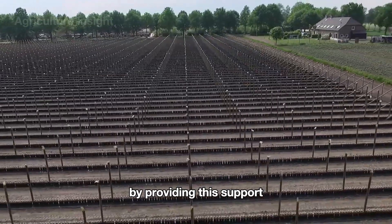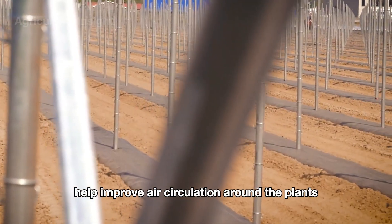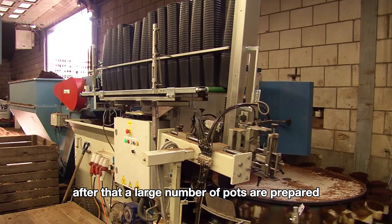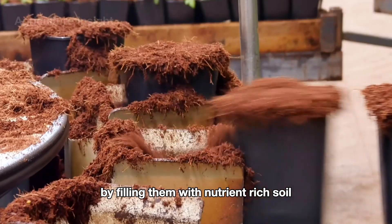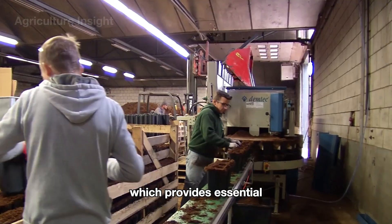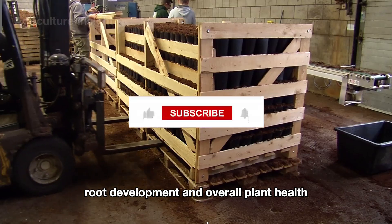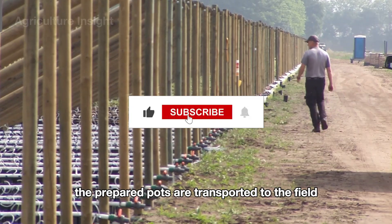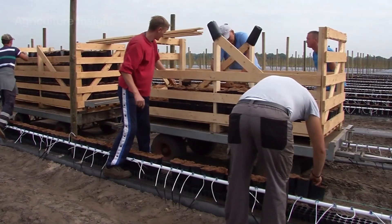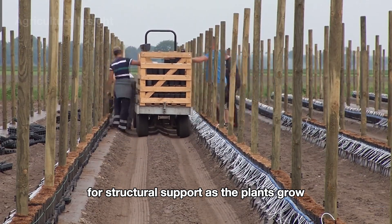By providing this support, the stakes help improve air circulation around the plants. After that, a large number of pots are prepared by filling them with nutrient-rich soil. This soil is enriched with organic matter, which provides essential nutrients that promote vigorous root development and overall plant health. The prepared pots are transported to the field and neatly arranged in rows, aligned with the pre-installed stakes for structural support as the plants grow.